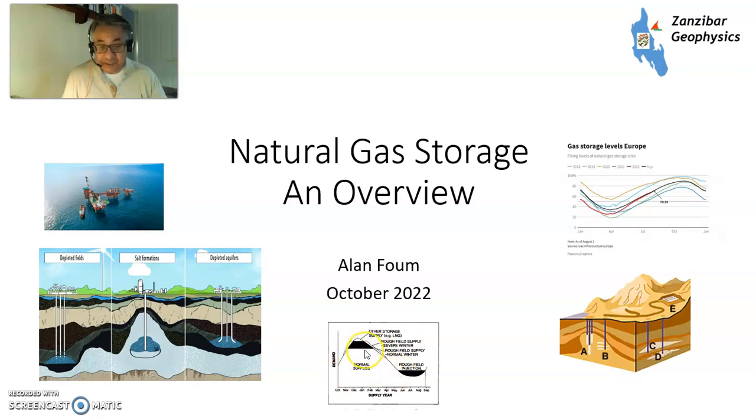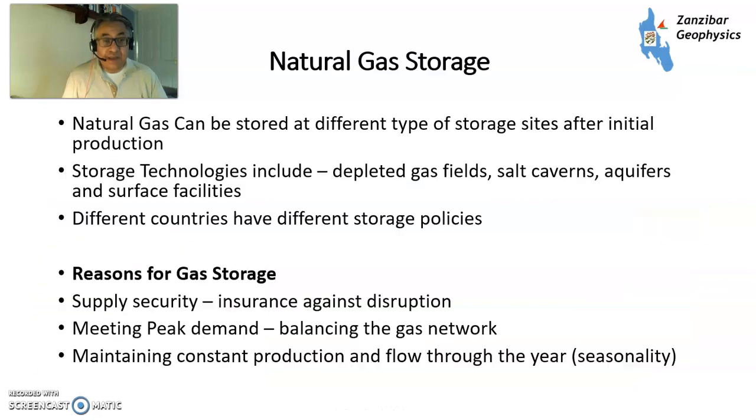You have withdrawal here in the winter months and then storage in the summer months. This is the Rough storage facility off the East Coast of England. Different types of storage in gas: depleted fields, salt formations, depleted aquifers. And this is gas levels in storage in Europe right now — obviously quite a big issue with the energy crisis. So how is gas stored and why is gas stored? Well, you can store in different types of facility: depleted gas fields, salt caverns, aquifers, and also surface facilities.